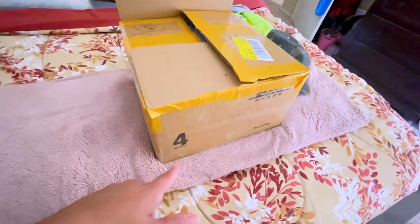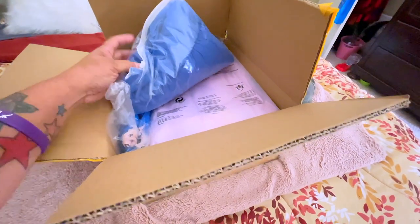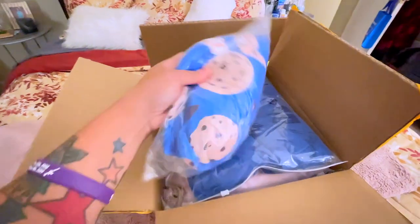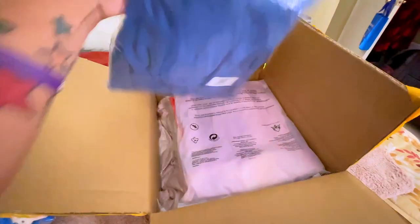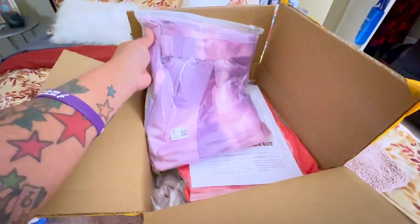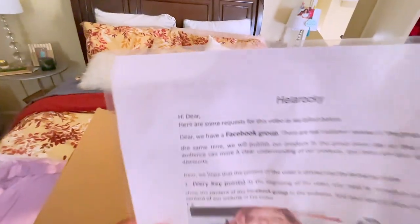This stuff came in a DHL box, so DHL delivers it. It's wholesale items, so you don't have to order all of the same item — you can order multiple different items. The more you order, the more you save. They also do drop shipping. So if you want to have a business but you don't want to have all the inventory in the house, you can contact this company, which is called Hella Rocky.